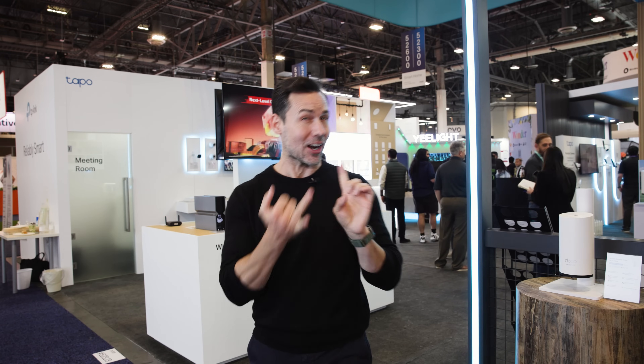Guys, I am here at CES, the biggest technology show in the world. I am at the Tapo stand. They've got some pretty amazing security solutions. I heard they've got a bit of AI. I'm going to learn all about it, so come on with me. Let's check it out.